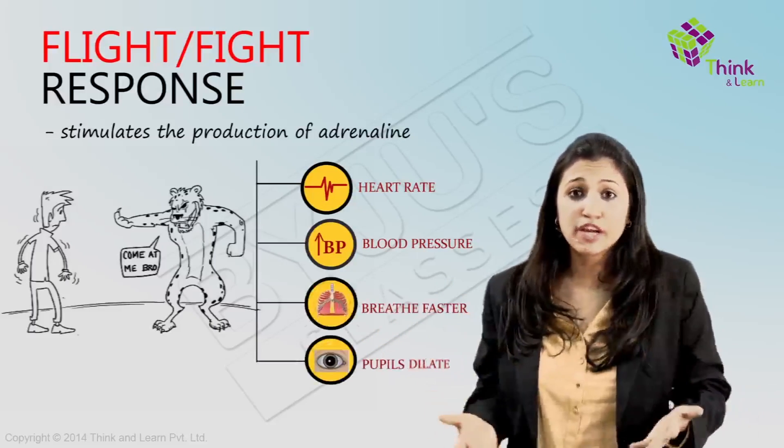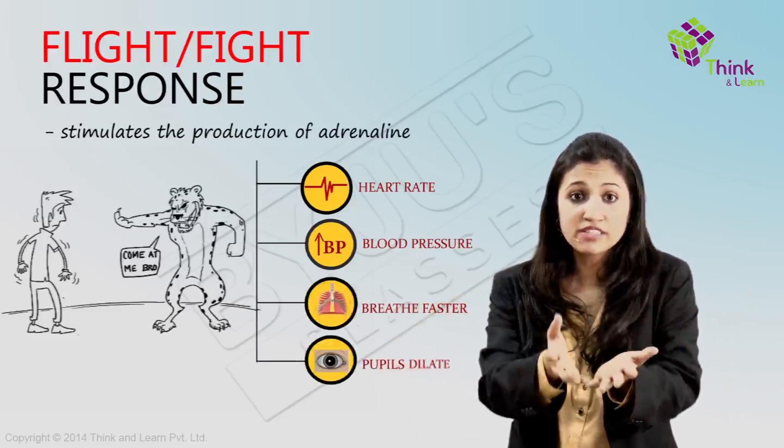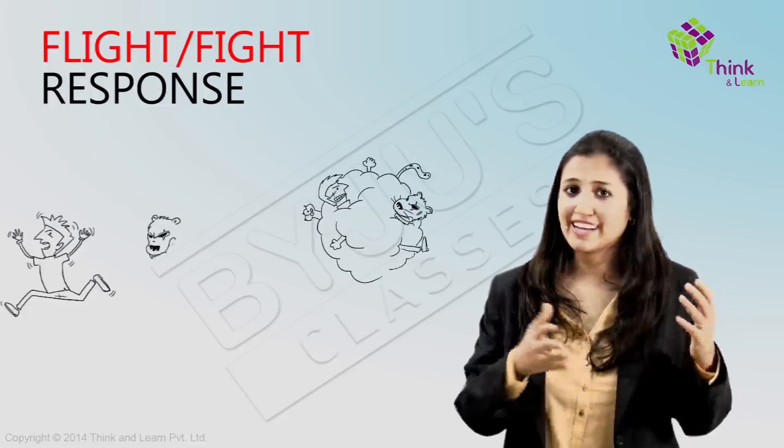Other effects include dilation of pupils and reduction of blood supply to your digestive and reproductive systems and your skin, so that more blood is available for your muscles and lungs when you decide to run or take on that feline and get into a cat fight.